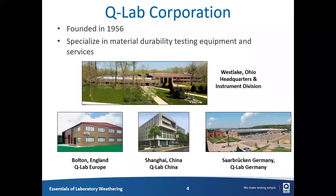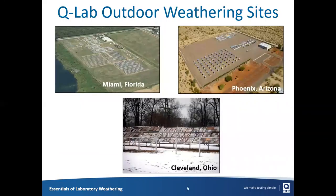The QLab Corporation was founded in 1956 and specialised in weathering and corrosion test services and products. There are four facilities worldwide — QLab are headquartered in Westlake, Ohio, just outside of Cleveland, and there are also facilities in the UK, China, and Germany. QLab have several outdoor weathering sites, including the world's largest outdoor weathering site in Miami, which is a subtropical environment. There's also a desert environment in Phoenix, Arizona, and in Westlake there's a photo taken during winter, reflective of the four seasons they experience.